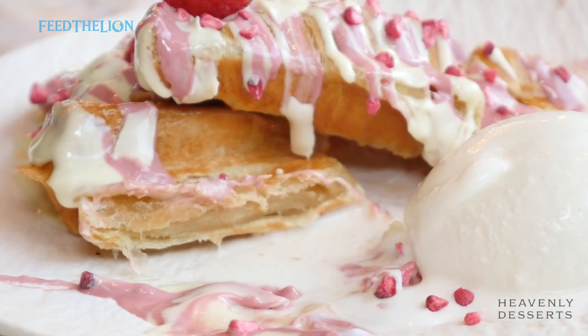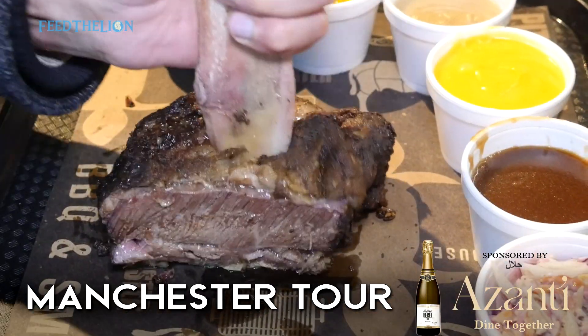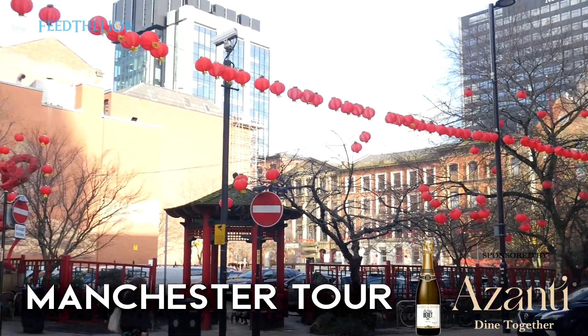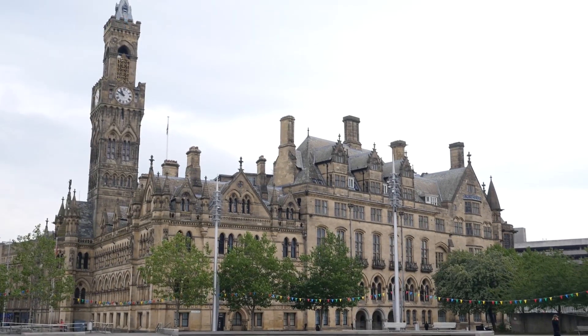That was the end of the tour of Manchester. All in all, Manchester has a very impressive halal food scene. Thanks to our sponsor Zanty, which specialises in non-alcoholic drinks and advocating a sober lifestyle. Don't forget to subscribe to our channel — we've got more tours uploading soon, including the Bradford tour and a whole lot more.